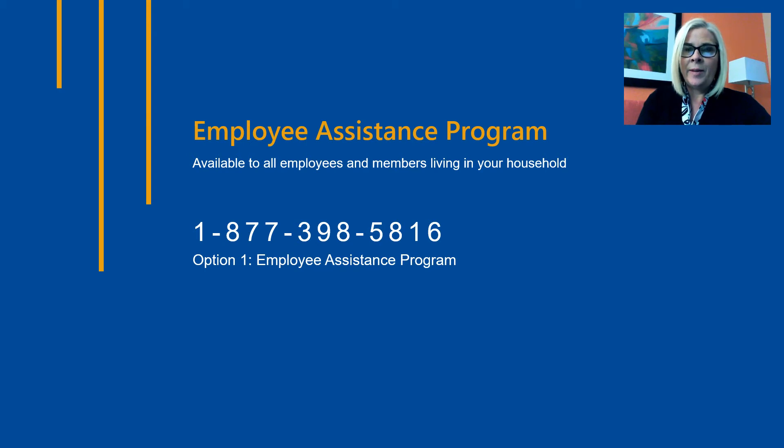Your Employee Assistance Program is provided by Aetna Resources for Living. It is a free benefit for all employees regardless of whether you're enrolled in the group medical plan. This benefit also includes anyone living in your household, as well as dependents outside of your household up to age 26. You're eligible for up to six counseling sessions per issue, work-life services, financial services, and much more. For more information, call Aetna Resources for Living at 1-877-398-5816, press option 1 for the Employee Assistance Program.